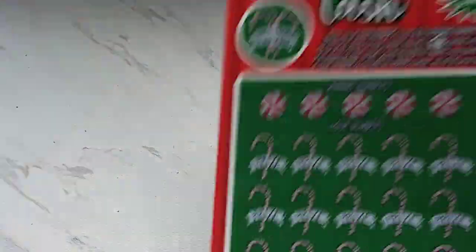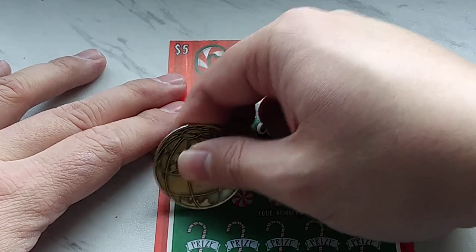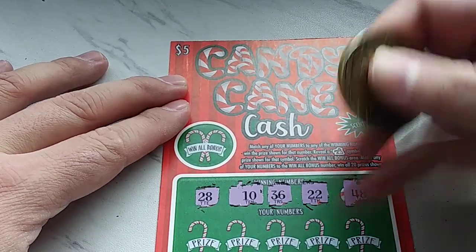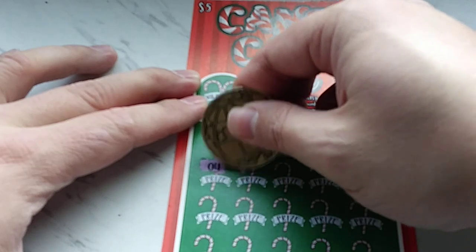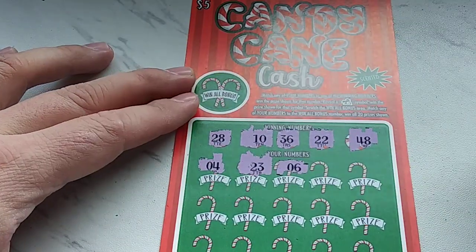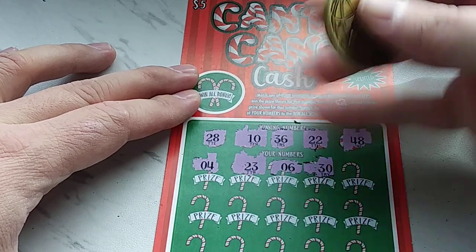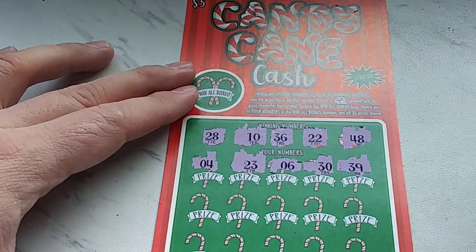That's number 17. Moving on to number 18. Winning numbers are: 28, 10, 36, 22, and 48. Row 1: a 4 — nope. A 23 — nope. A 6 — one off from 22 there. A 30 — nothing. And a 39 — nothing.